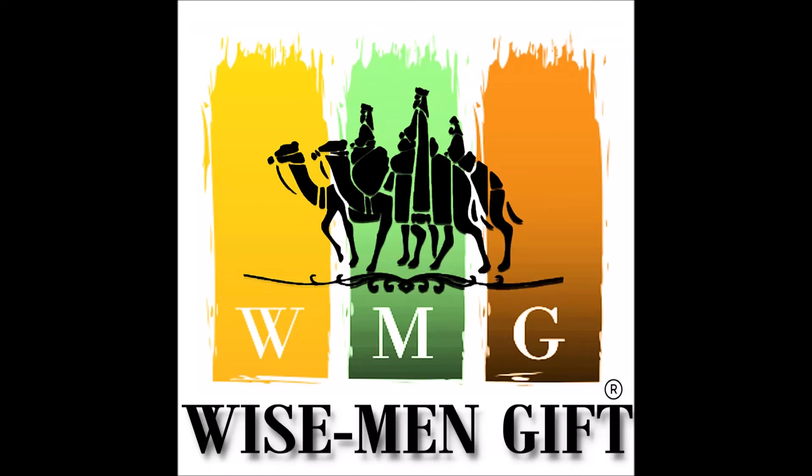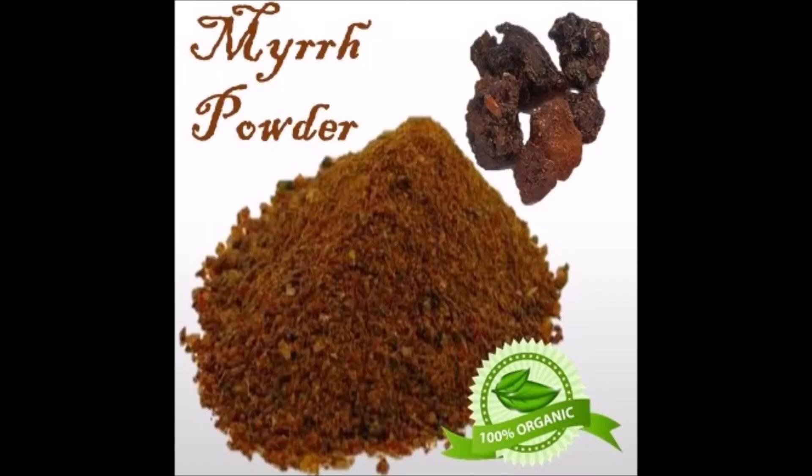Wise Men Gift: Myrrh Powder, 100% Organic. Comifora Myrrh from Yemen, with Certificate of Origin inspected by the Yemeni Department of Agriculture and stamped by the Chamber of Commerce, guaranteeing its origin and authenticity.